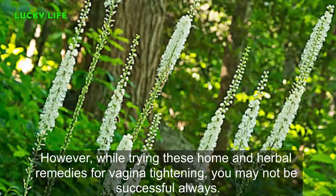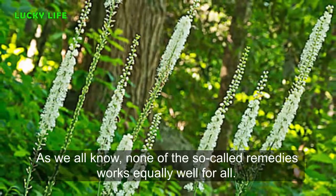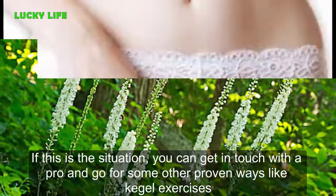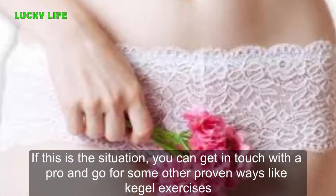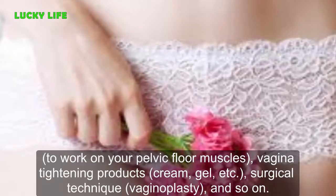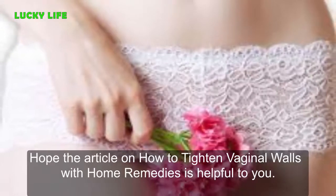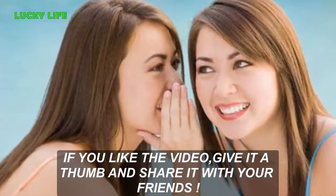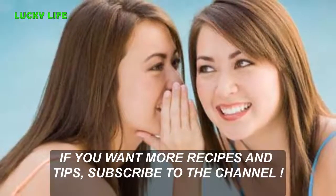However, while trying these home and herbal remedies for vagina tightening, you may not always be successful, as none of these remedies works equally well for all. If that is the case, you can consult a professional and explore other proven methods like Kegel exercises to work on your pelvic floor muscles, vagina tightening products such as creams and gels, or surgical techniques like vaginoplasty. Hope this article on how to tighten vaginal walls with home remedies is helpful. If you liked the video, give it a thumbs up, share it with your friends, and subscribe to the channel for more tips.